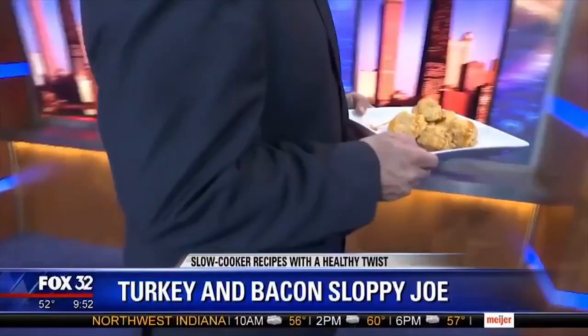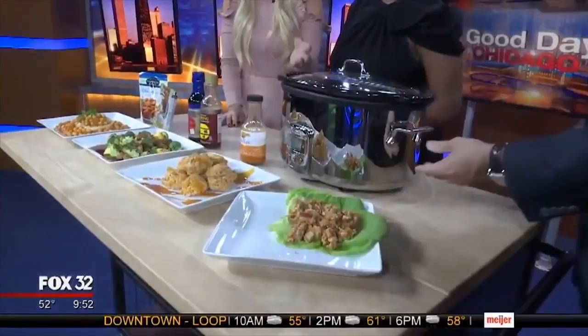A slow cooker is basically like your mom's crock pot — it comes in different sizes, different shapes, different prices, and you can buy them anywhere. It's the easiest thing since sliced bread, honestly. Where can people find your recipes? AshleyPettitLiving.com — and these recipes will be up this afternoon.